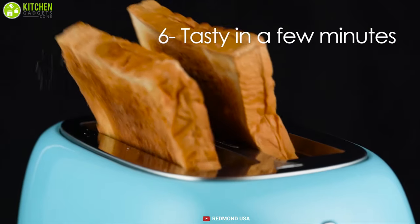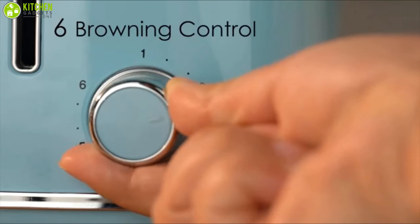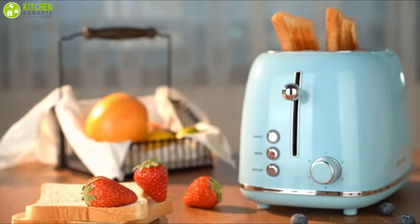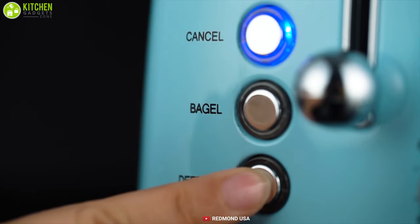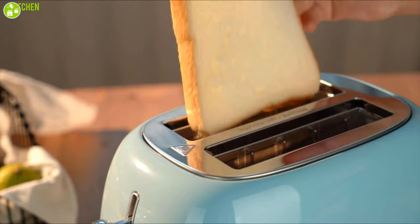You can also control the time and shade options. It comes with three unique features: Cancel, Bagel, and Defrost, making your preparation easier. Its extra-wide 1.5-inch slots can accommodate perfect toasting for whatever you're toasting, like handle bagels, English muffins, thick-sliced homemade bread, and more.